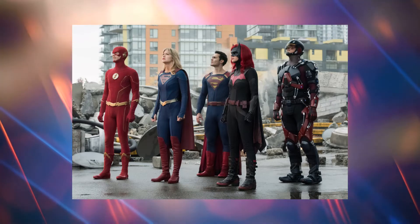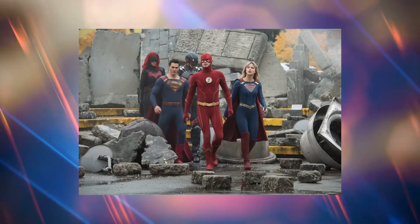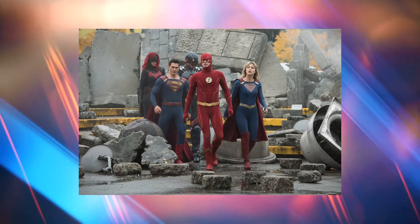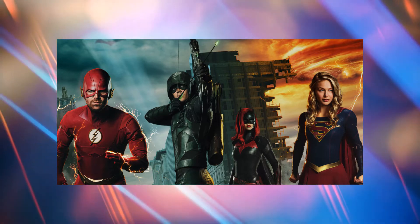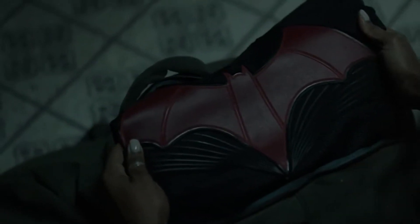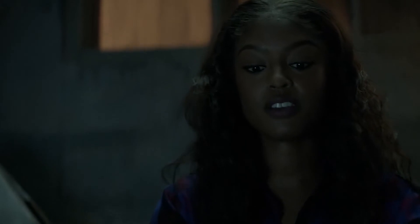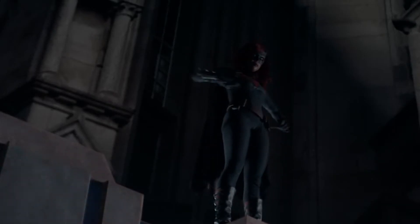During the Arrowverse crossover event Elseworlds, Batwoman made her first appearance, meeting the other superheroes for the first time and revealing that she had taken over the city's defender role from her cousin Bruce Wayne. Kate has successfully guarded Gotham from all manner of threats, thanks to her cutting-edge outfit and Luke's assistance with her many gadgets and weaponry. It isn't uncommon for heroes or villains within the Arrowverse to have elaborate, cool costumes — the look goes hand-in-hand with the character, so they have to make sure it's legit.